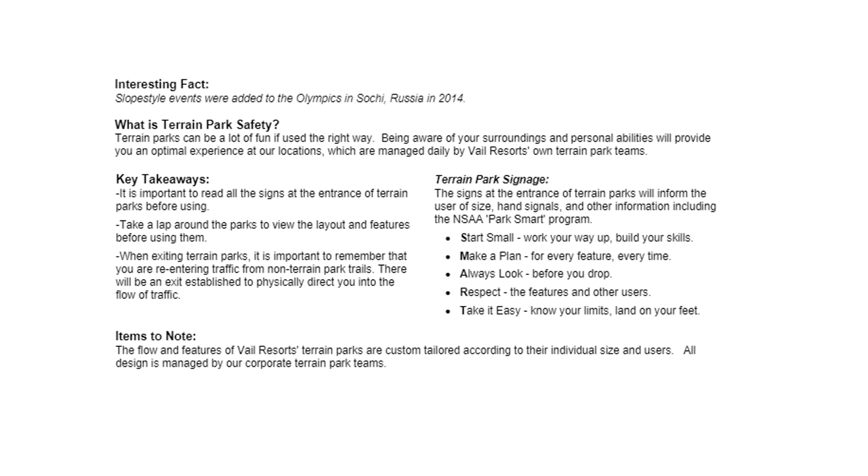The signs at the entrance of terrain parks will inform the user of size, hand signals, and other information, including the NSAA ParkSmart program.